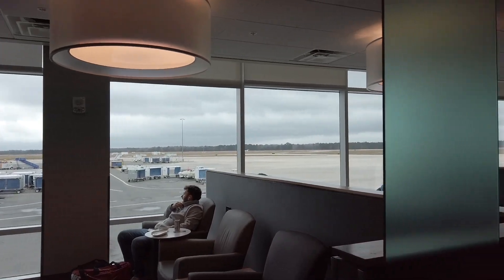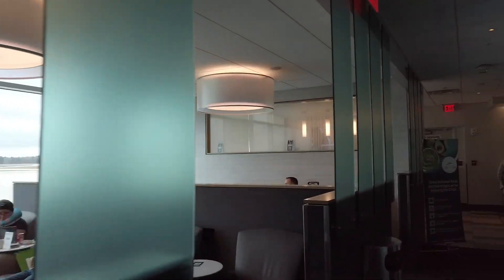The lounge was full, so we had to sit outside and wait to see if it would open before our flight so I could give you guys a little tour of it. Luckily, we were able to get in about 30 minutes before our flight.